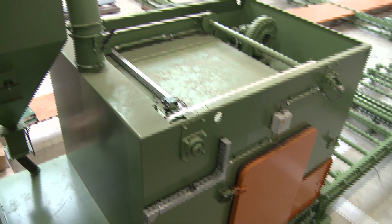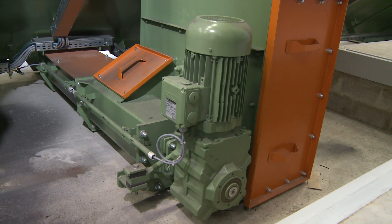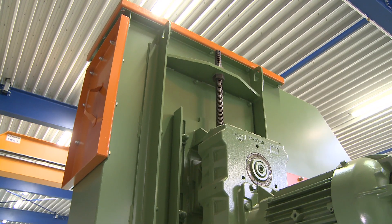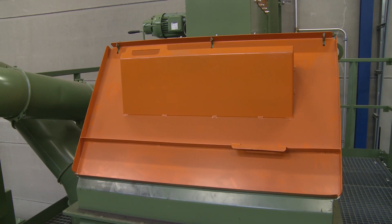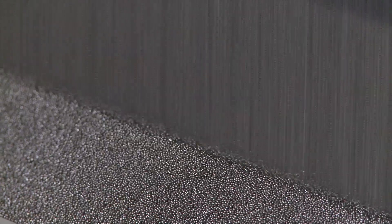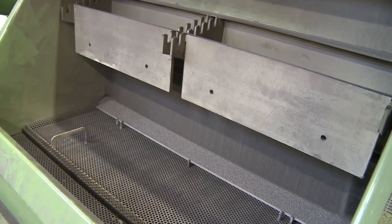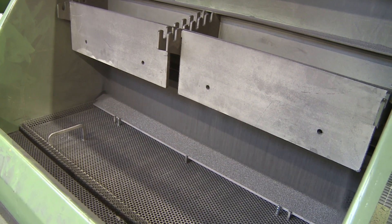A bucket elevator transports the blast media to the cleaning station located on top of the unit. An air classifier sends a horizontal flow of air through the fine veil of blast media, which removes the dust. After screening, the recycled steel shot falls into the blast media hopper.